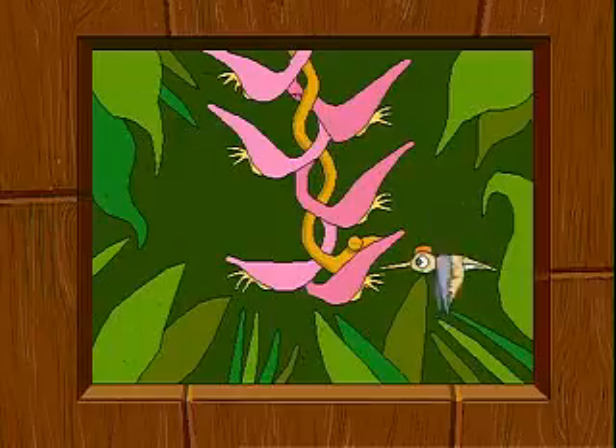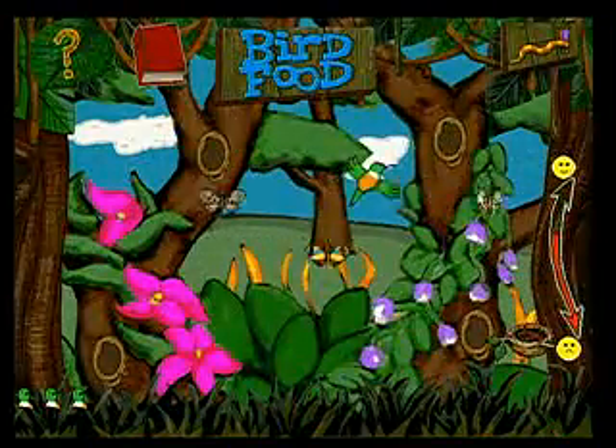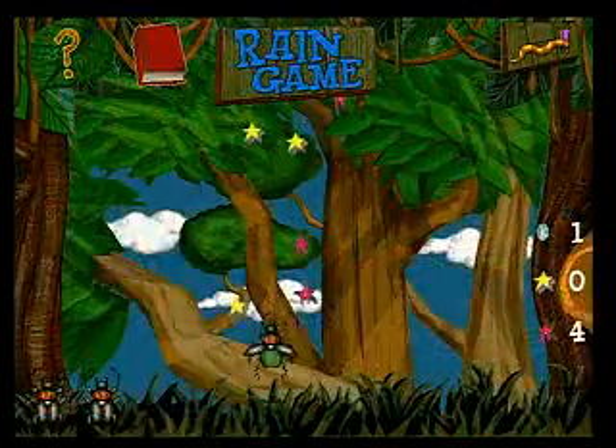Now I know what you're thinking — this couldn't happen to me. But it can. And every time you play, it's a new adventure. Catch all the action with over 12 games and activities like Escaping Monkey and the Rain Game.